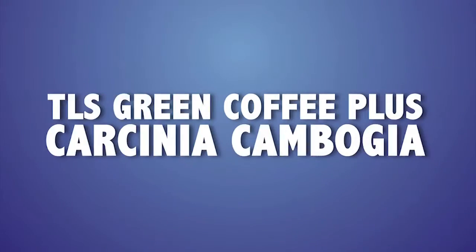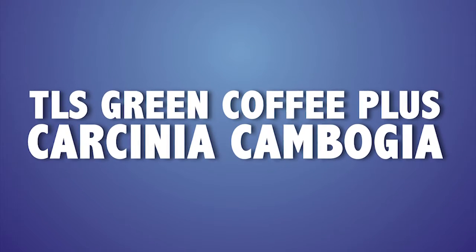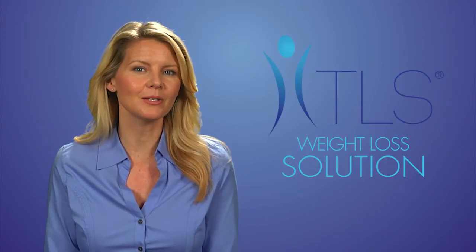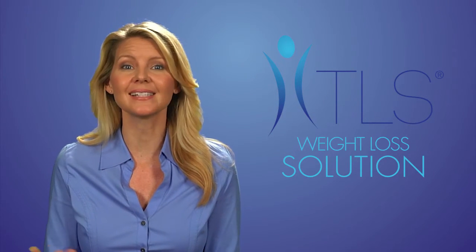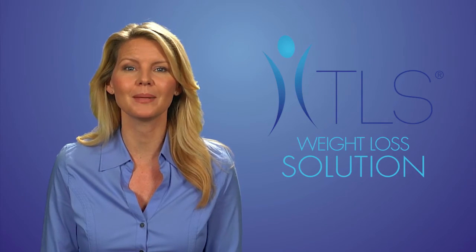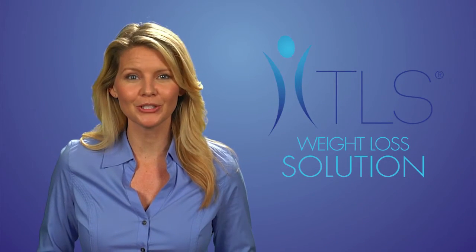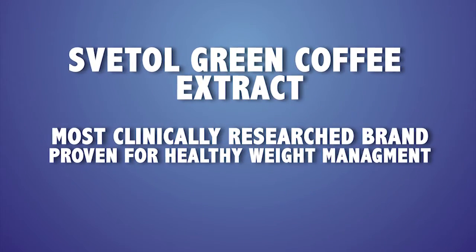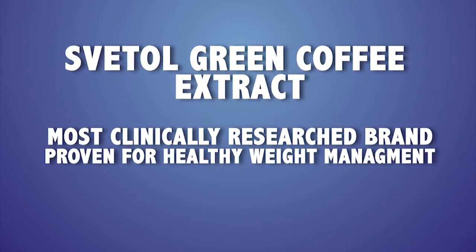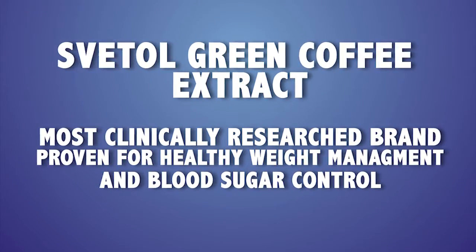Our fourth supplement is TLS Green Coffee Plus Garcinia Cambogia. This product helps promote healthy weight loss by using stored fat as a source of energy. Fat burning is accelerated, which leads to a reduced BMI. It uses Svetol green coffee extract, the most clinically researched brand proven for healthy weight management and blood sugar control, making it superior to its competitors.